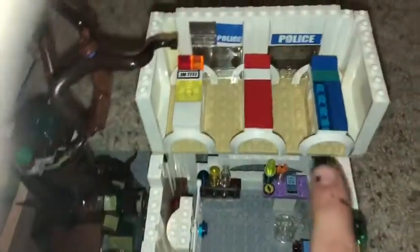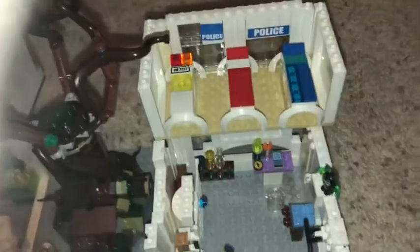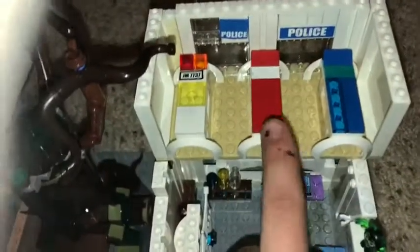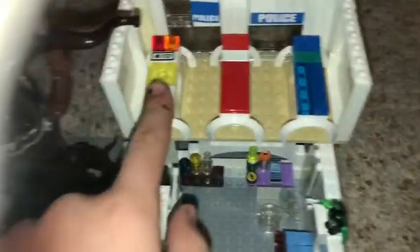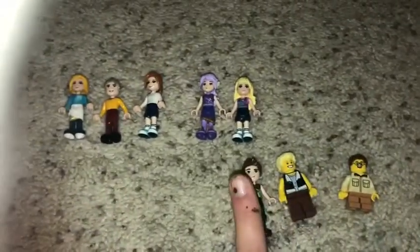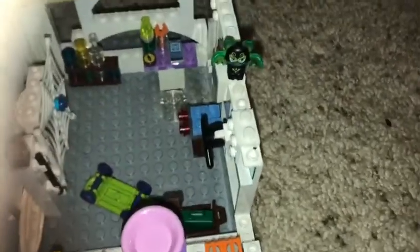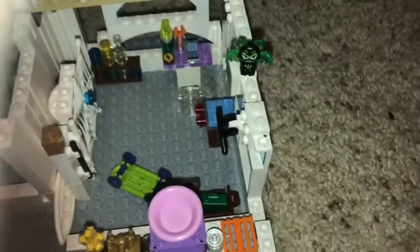The blue bed is Chase's — the oldest boy. Then the red bed is Daniel's — the second oldest boy. And this one is James's, the youngest boy. The room also has a bat from one of the Elf sets my sister got, and that elf character represents five-year-old James.